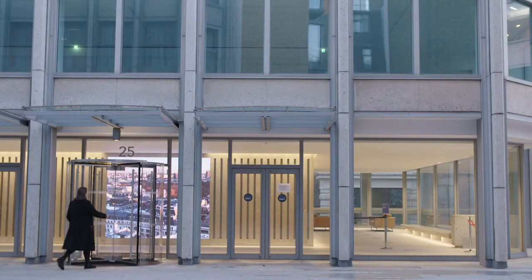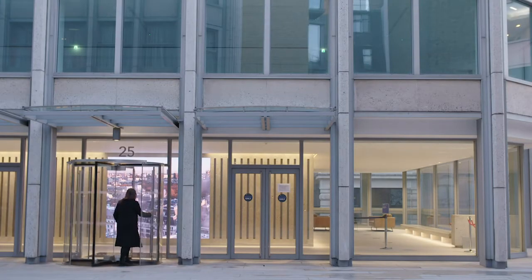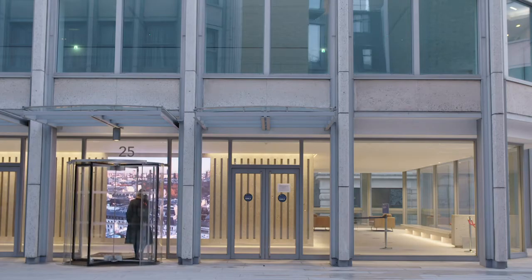Coming from Kent, my architectural upbringing consisted of Tudor brick, thatched cottages, and nothing over three stories. Materials like concrete and steel were reserved for agricultural buildings.